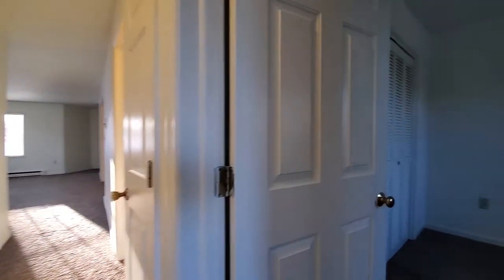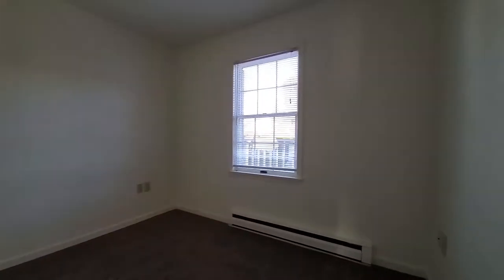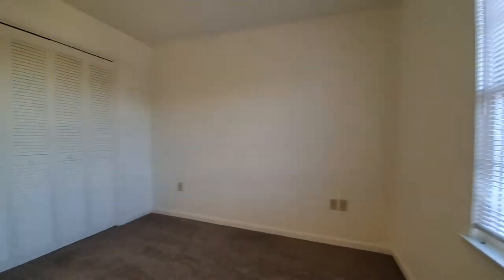And here we have the secondary bedroom. This room is about 100 square feet and has a nice bi-fold closet. This could be a great kids room or an office space.